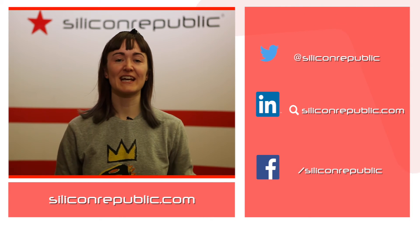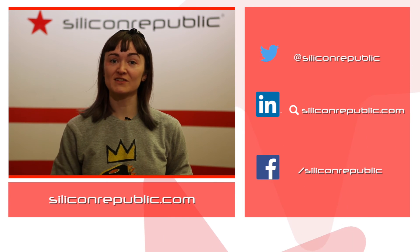Enjoy this video? Click here to get the latest news from SiliconRepublic.com and go find us on social media.